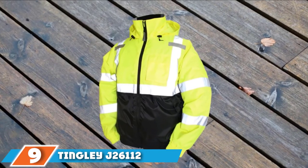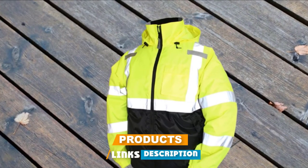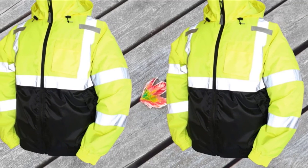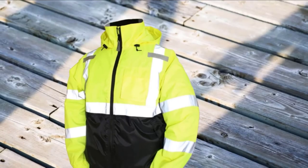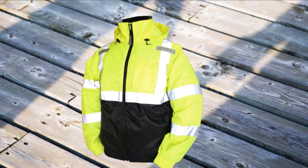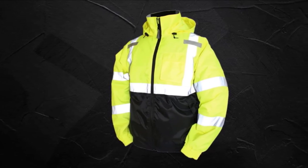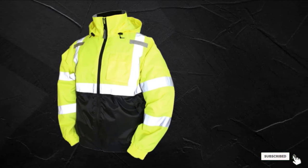Next at number 9, we have the Tingley J26112 Bomber Roman 2 Jacket. This high quality, functional high visibility jacket is compliant with all strict standards and requirements set by ANSI for high visibility jackets. It features quilted polyester lining in its structure, which is comfortable and adds warmth. The way this jacket is constructed also promotes freedom of mobility. The dark-colored front is effective in hiding dirt. It features front pockets with a secure closure design to store your essentials, especially those you use for work.